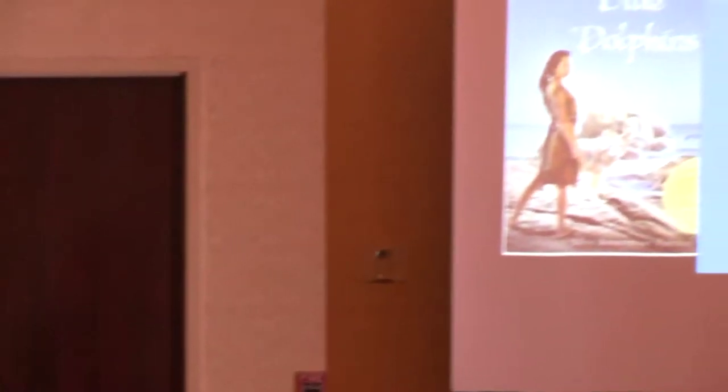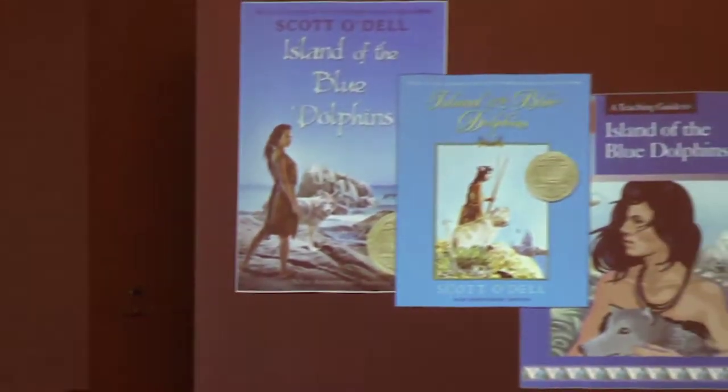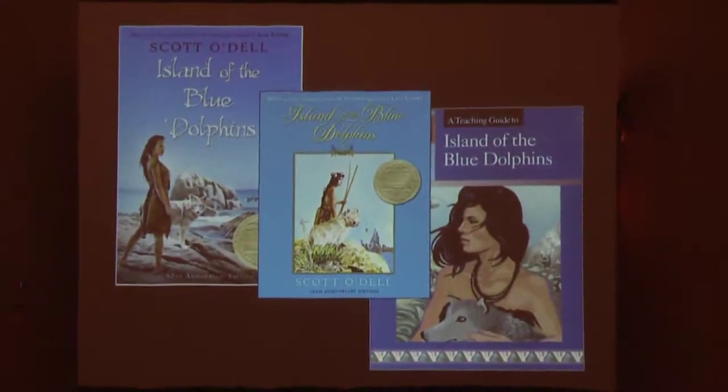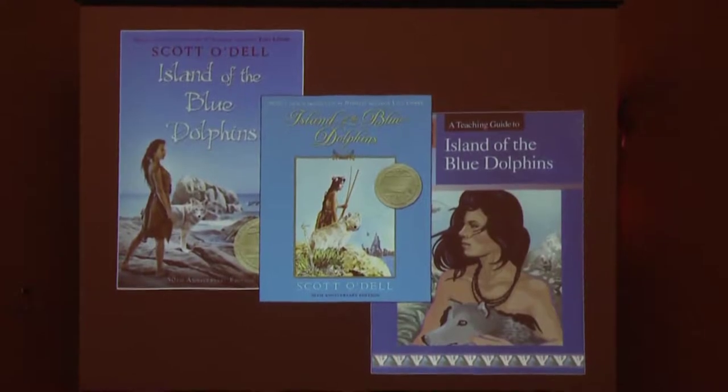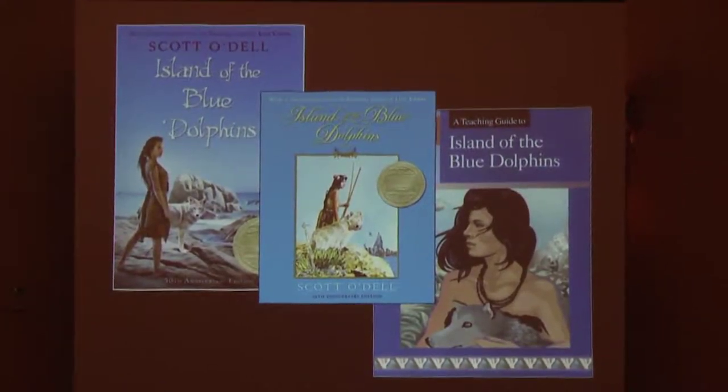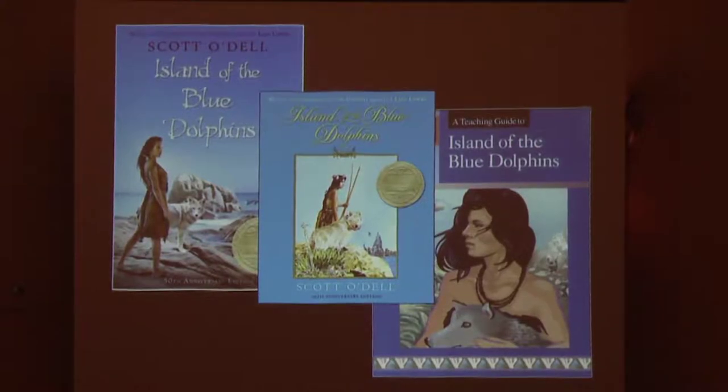When you think about dogs, and the Lone Woman, and San Nicolas Island, you automatically conjure up images similar to this: images of a rocky shoreline, coast, a Nicolino woman with black hair pulled back, and of course her furry companion. This image of the dog is seen in each one of these covers, and it's portrayed here very wolf-like.